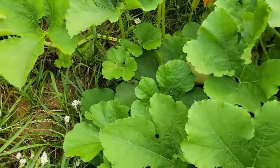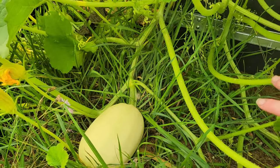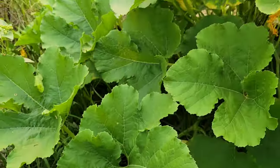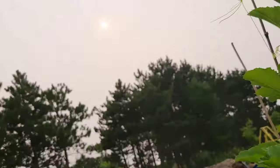But look at some of these spaghetti squash already. I've showed you some of the other ones. Look at him — how beautiful he is. And I've got some more ones. They're just doing great. The spaghetti squash are just wonderful.